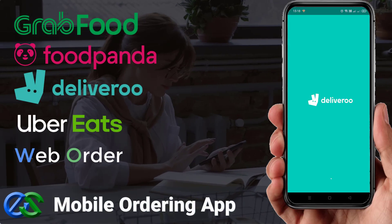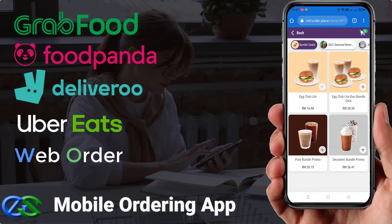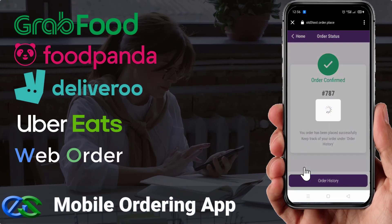Your customers can place their orders directly using mobile phone ordering through a food delivery app or your own dedicated web browser to place their orders.